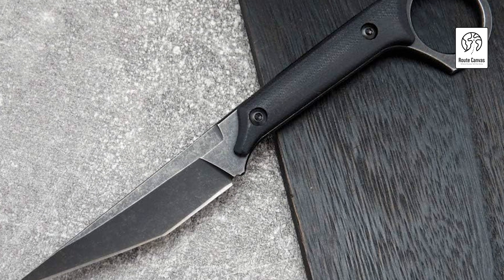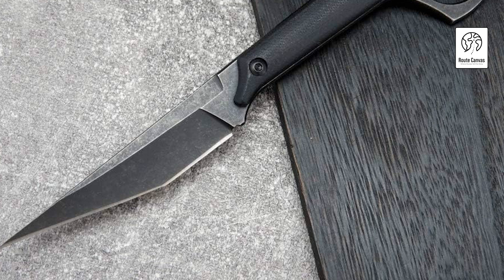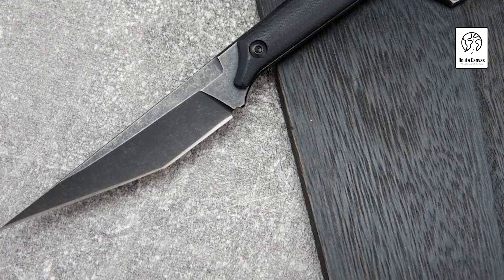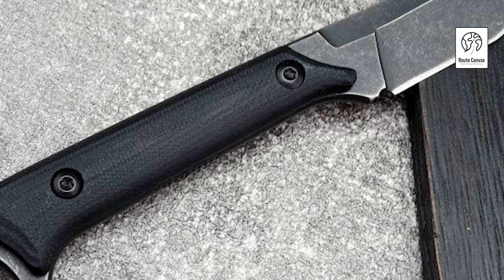Ideal for camping, fishing, hiking, and survival scenarios, it's a reliable EDC tool. This knife also makes a thoughtful gift for various occasions — Christmas, birthdays, and other special events — ensuring long-lasting performance with proper maintenance, and is a practical and appreciated present for any outdoor enthusiast.